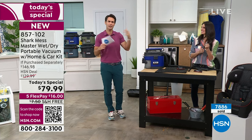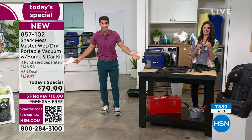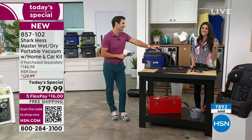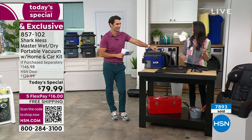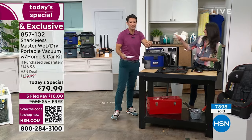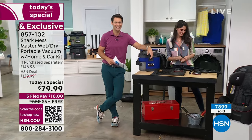Thank you guys for being here, Megan. Thank you for being here. How fun — it's fun getting gross. Actually, we didn't get gross. When you know you have something to clean it up with, it's fun making a mess when it's easy to clean it up. There's your item number right there on your screen.